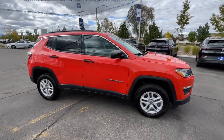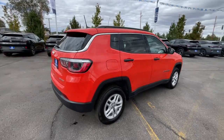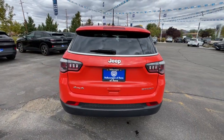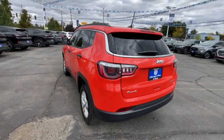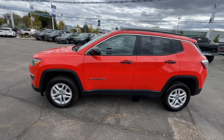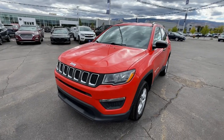You just found the 2020 Jeep Compass. With less than 60,000 miles on the odometer, this vehicle stands out from the rest. Enjoy the adventure with confidence in the Compass. It offers the perfect blend of SUV versatility and state-of-the-art safety technology. Show them your style in the Compass. Get behind the wheel and go!